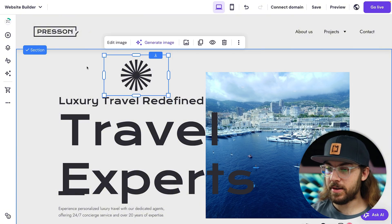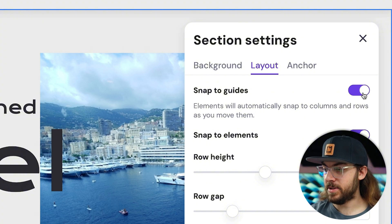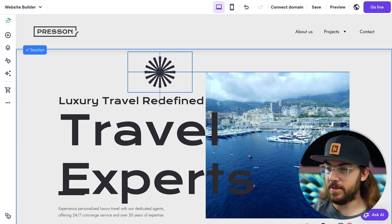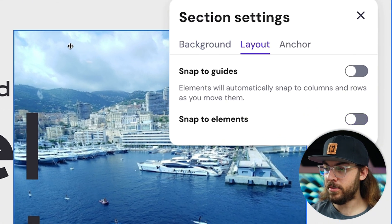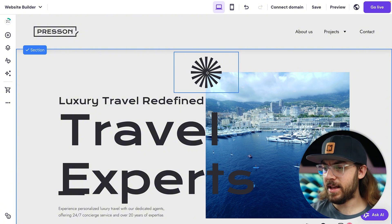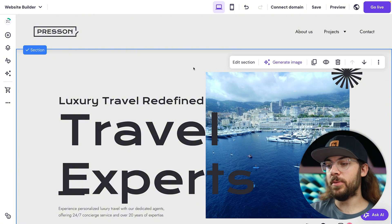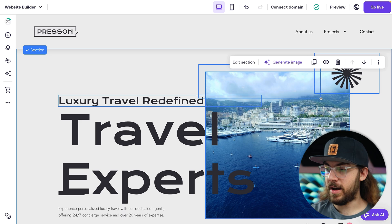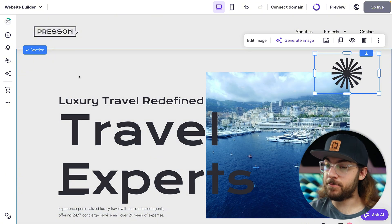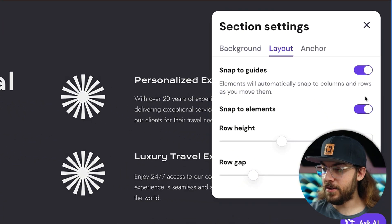If you want to disable snapping, you can click the section and go to edit section, layout, and you have independent controls for snap to guides and snap to elements. If I just disable snap to guides, there won't be a grid anymore, but you'll see that it's still snapping to the edges of elements. If I want to move things around 100% freely, I can disable both, and then I can put my image wherever I want down to the pixel. The downside is that it's not going to align things automatically for you, but you may enjoy that extra control. If you want to move multiple elements at the same time, you can click and drag with your mouse to highlight the desired elements, then you can click and move all of them as a group. Note that you have to disable snapping on a per section basis.